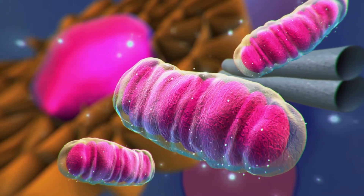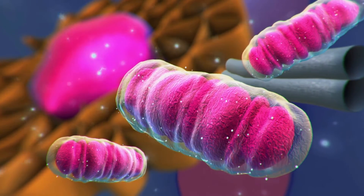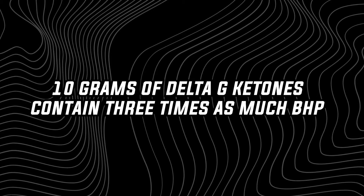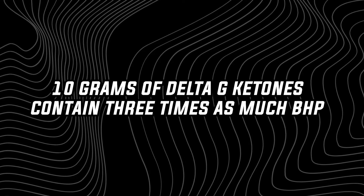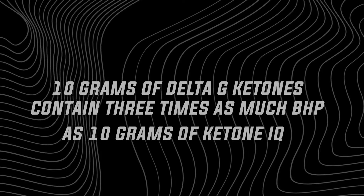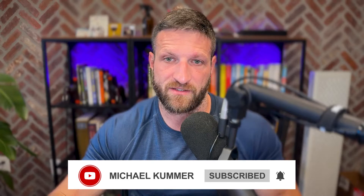Looked at from a different perspective: 10 grams of Delta G ketones contain three times as much BHP as 10 grams of Ketone IQ, simply because of their different ingredients. So what does this mean in terms of effectiveness and changes in BHP levels in the blood?